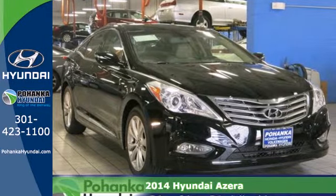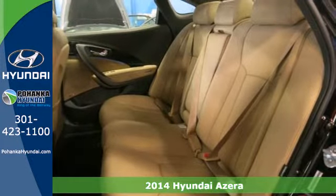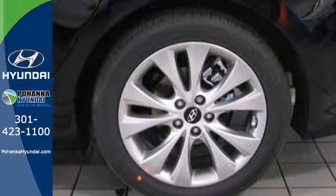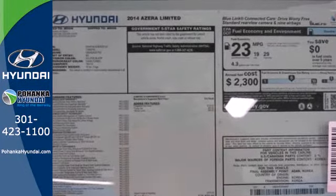Here's a 2014 Hyundai Azera. Get more for your money. A rear backup camera, leather seating surfaces, 10-way power driver seat and heated front seats come standard. You also get the added convenience of climate control and a multifunction steering wheel.